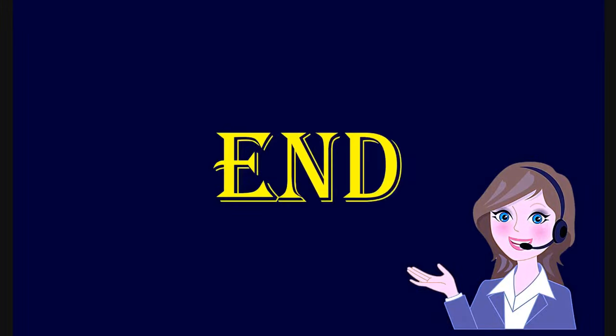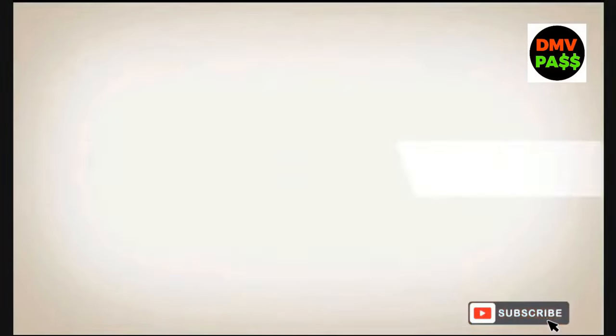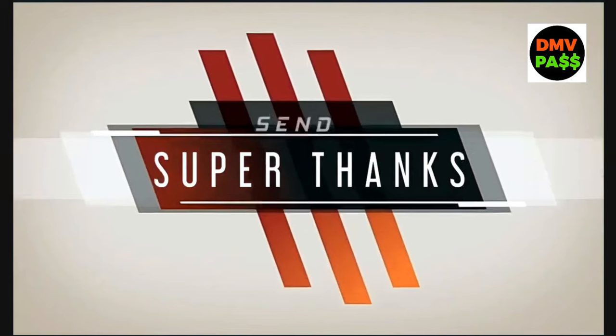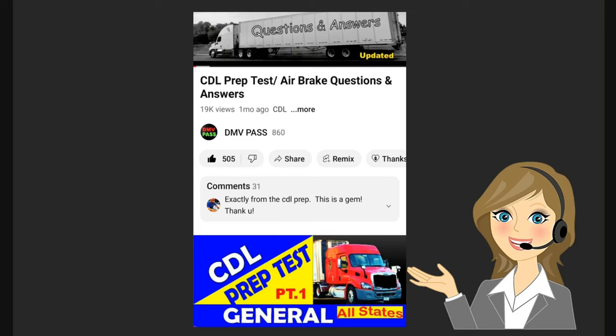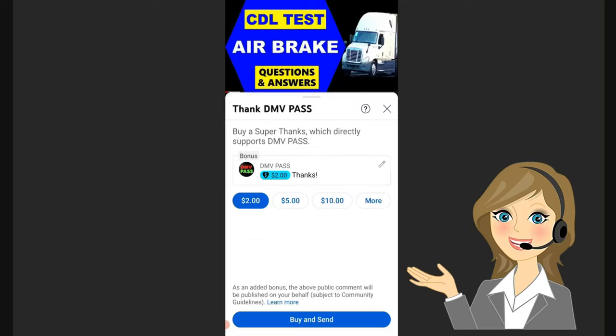Thanks for watching until the end. Are you willing to support this channel with a one-time contribution? You can send us Super Thanks. Doing so will help us grow and more people will benefit from our work. All you have to do is slide left on the section where the share button is located, tap on Super Thanks, and follow the prompts. Thank you for your support.